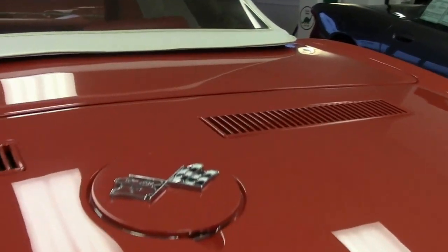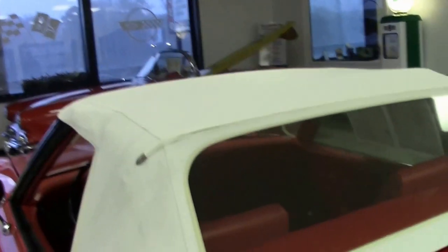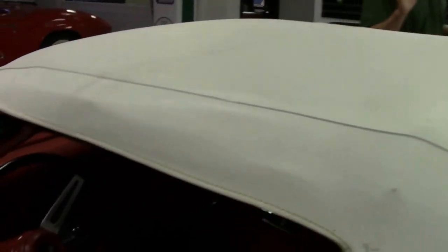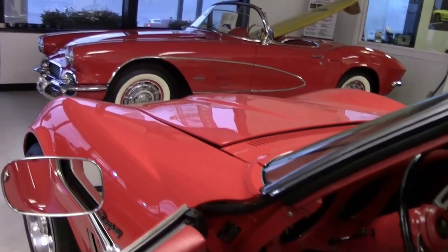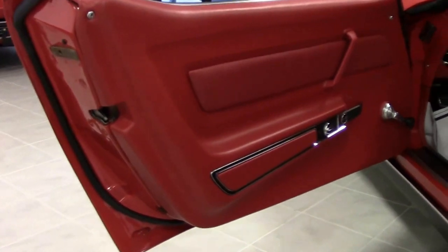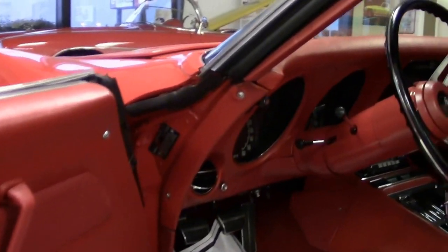All of our cars come with a free two-year warranty, good anywhere in America. We can also arrange shipping to your front door. Of the five or six hundred Corvettes we sell every year, about a third of those are shipped sight unseen all over America and to other countries.